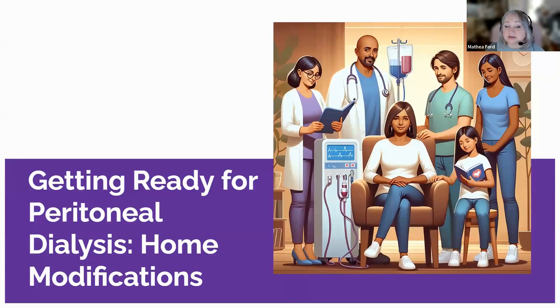Transitioning to peritoneal dialysis involves preparing your living space to accommodate the treatment safely and effectively, since it's done at home. This form of dialysis allows patients more freedom and flexibility, but it does require specific modifications to create a suitable environment. The primary focus is on maintaining a clean and infection-free space — this might mean dedicating a room or section of a room solely for dialysis, ensuring it's free from dust, pets, and other potential contaminants. Organizing the space is also key, with a need for storage for dialysis supplies like solutions, tubings, and masks, which can be a significant burden to manage.